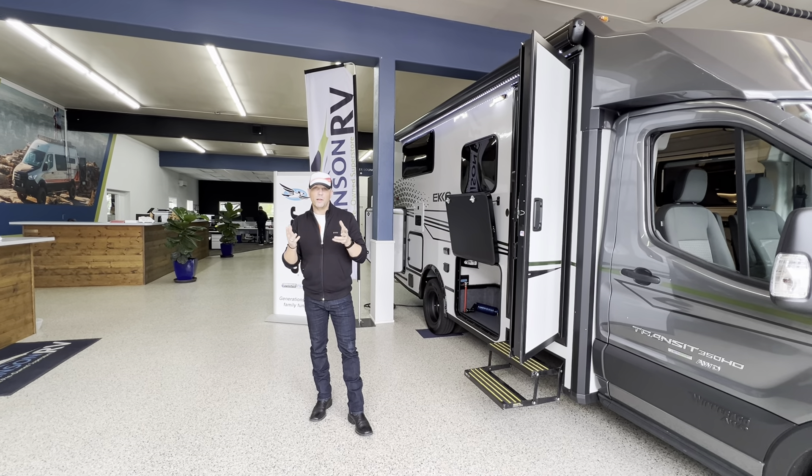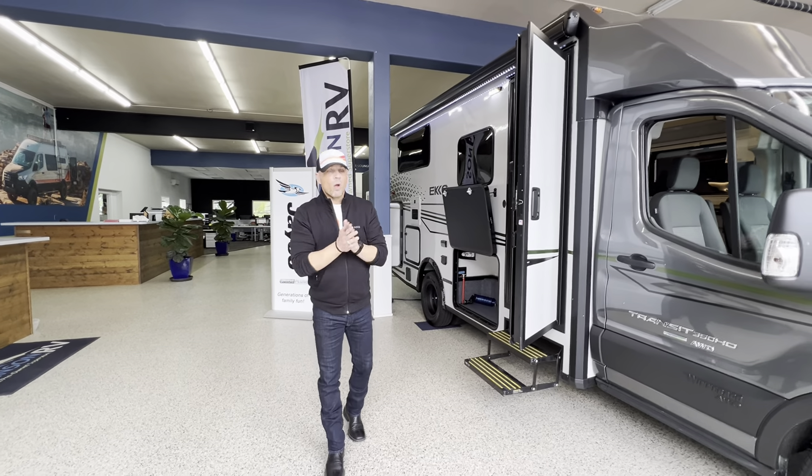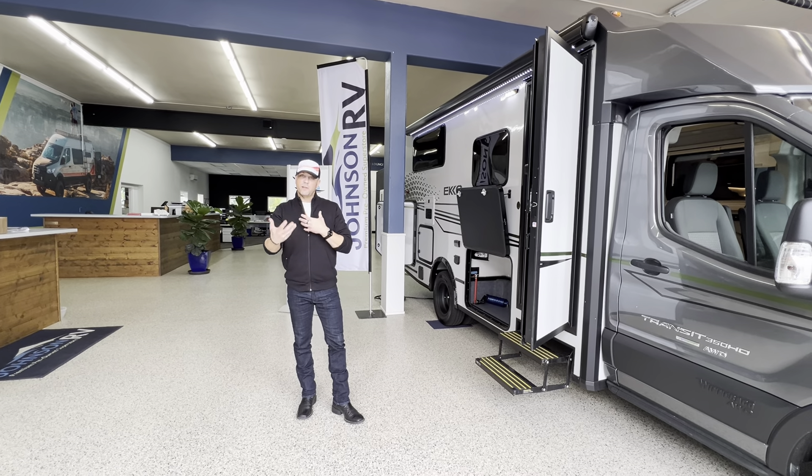Over the last couple of weeks, would you say, Ryan, we've sold six, seven of these? Yeah, I've been watching the notifiers go through and we've just — this has been an extremely popular unit. We're starting to get a flood of them in.